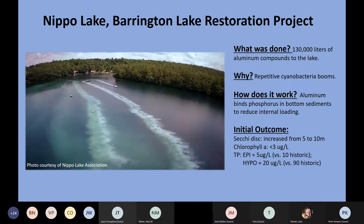This is not a project I would recommend for every lake — it's very expensive, and it required completion of a watershed-based plan and elimination of external sources of phosphorus to make it successful. We're going to continue monitoring Nippo Lake this summer and in many summers to come. The hope is that this aluminum compound treatment will last for 15 to 20 years.